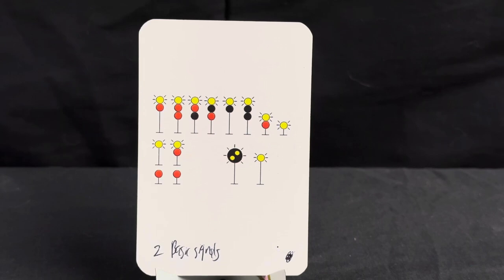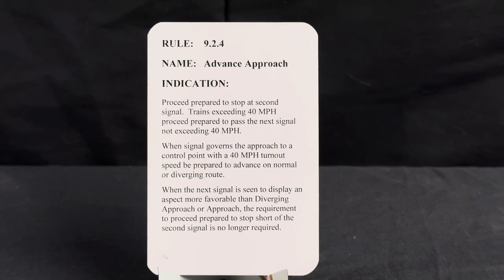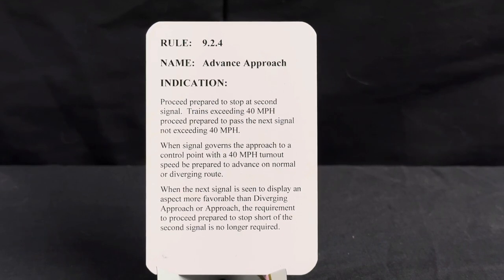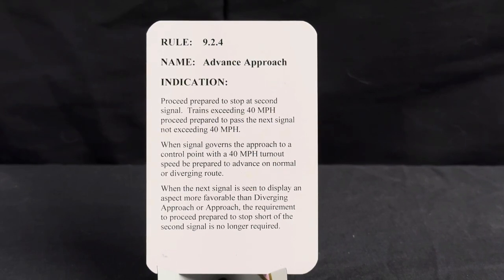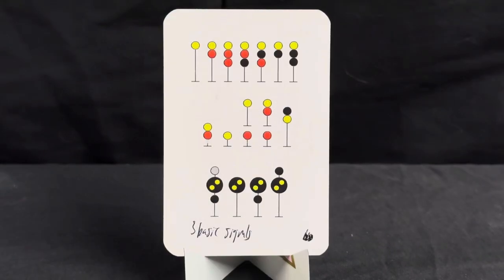The second signal has a flashing yellow on top — this is an advanced approach. Rule is 9.2.4, name is advanced approach, indication is proceed prepared to stop at second signal. Trains exceeding 40 miles per hour proceed prepared to pass the next signal not exceeding 40 miles per hour. When the signal governs the approach to a control point with a 40 mph turnout speed, be prepared to advance on normal or diverging route. When the next signal displays an aspect more favorable than diverging approach or approach, the requirement to proceed prepared to stop short of the second signal is no longer required.